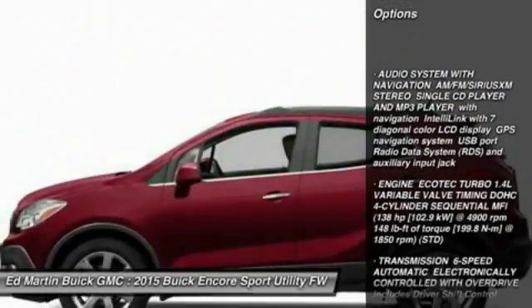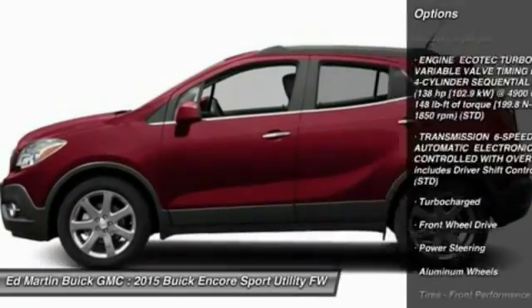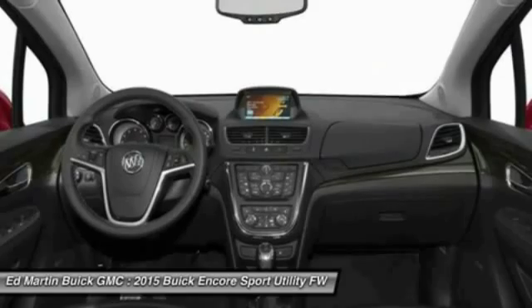Remote engine start, power passenger seat, steering wheel audio controls, keyless entry, leather-wrapped steering wheel, Bluetooth, adjustable steering wheel, power steering, floor mats, cruise control.